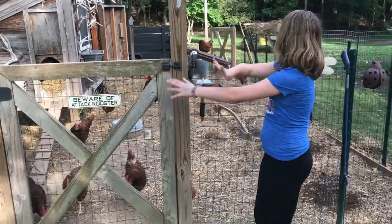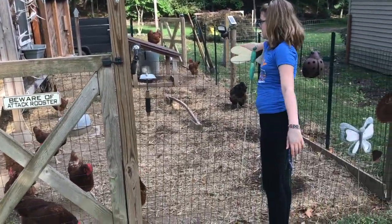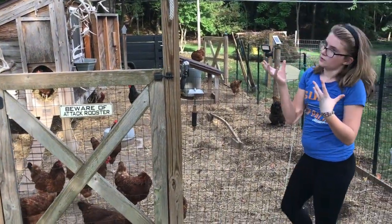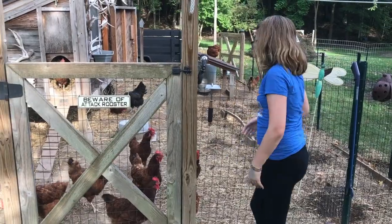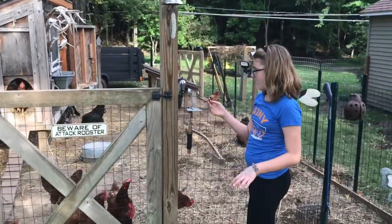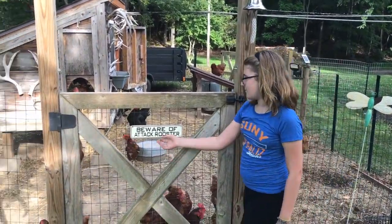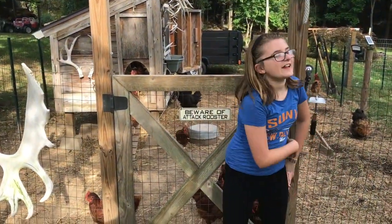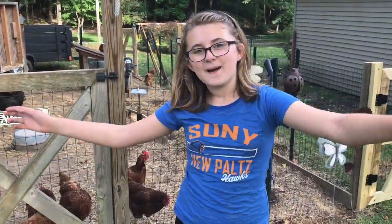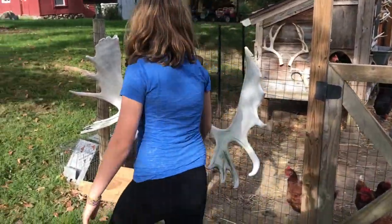As you can see, this is the chicken coop. I also forgot to mention we have that wind thing there that they like to nest on, and we have this heater that my dad made so the water doesn't freeze in the winter — though it's not winter right now. These are some tools used to shred the hay. This is just for the hose. And we have an 'attack rooster' sign — we don't actually have a rooster at all, it's just supposed to be funny.